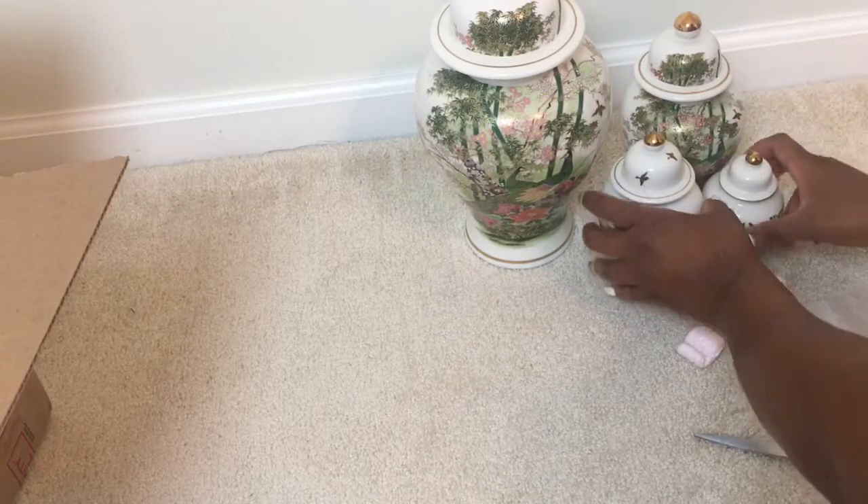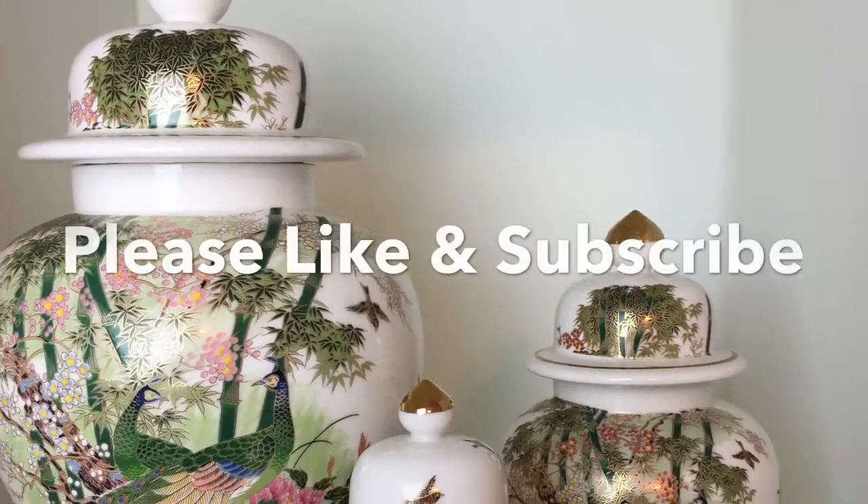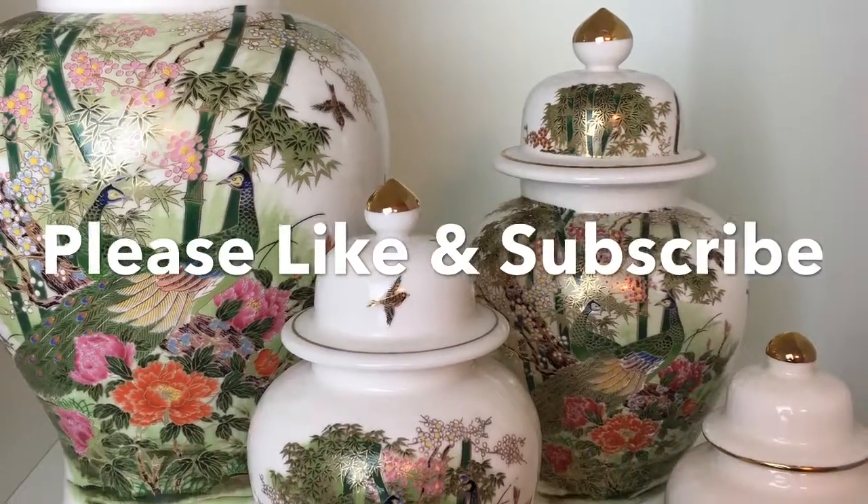Thank you so much for watching. Please make sure you go and like and subscribe. Happy shopping and happy decorating — see you soon!